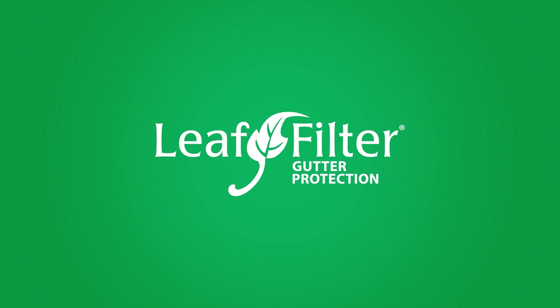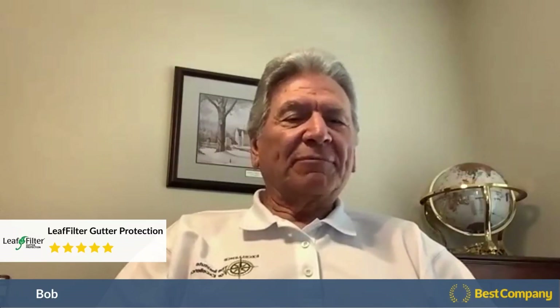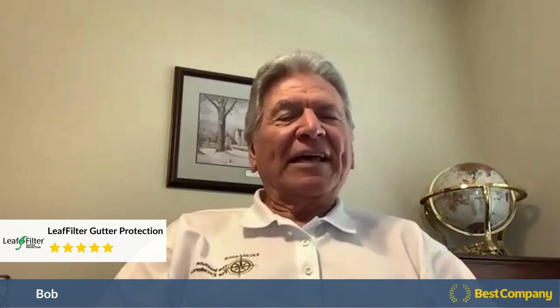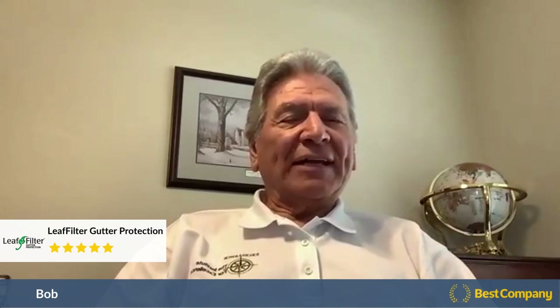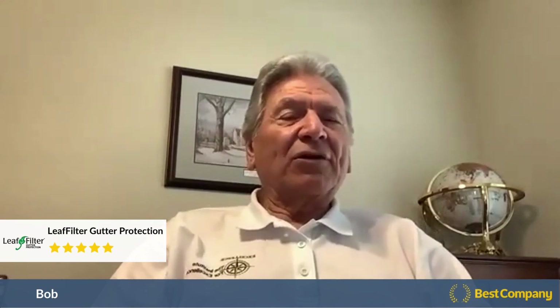My name is Bob Novello and I purchased LeafFilter gutter protectors for my house. When I first put the gutters on, I chose not to put the leaf filters on, mainly because I didn't like what they looked like, so I did without them.